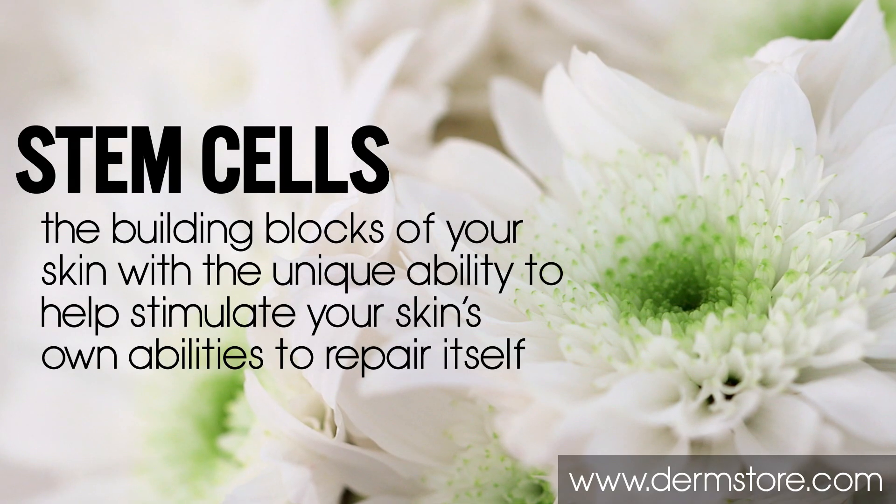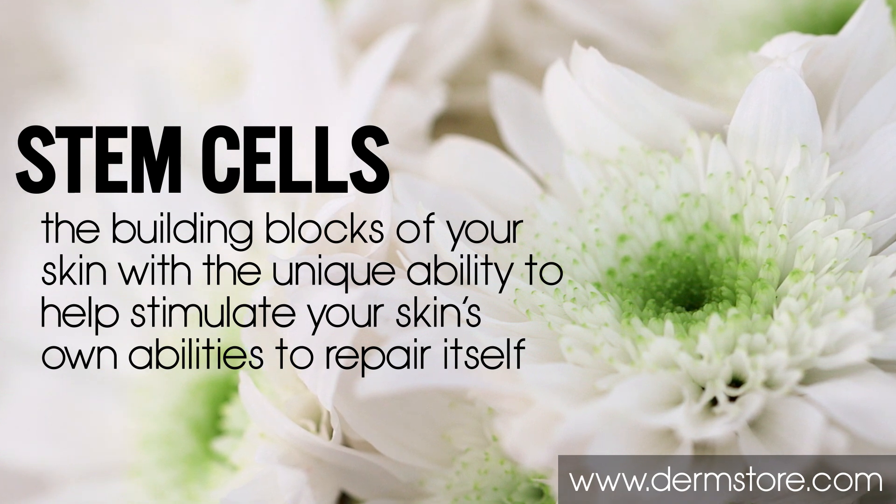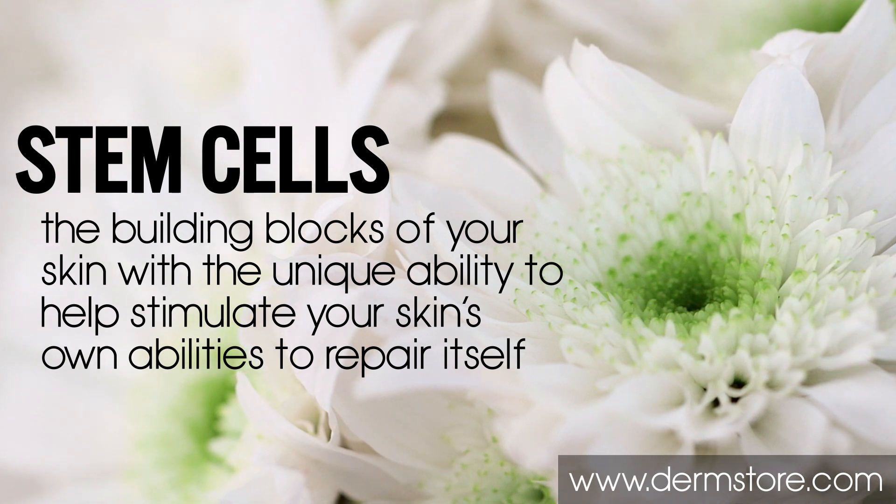Stem cells are the building blocks of your skin. They have this unique ability to help stimulate your skin's own abilities to repair itself. As we age, our stem cells lose their potency, and our skin's ability to repair itself just isn't what it used to be.